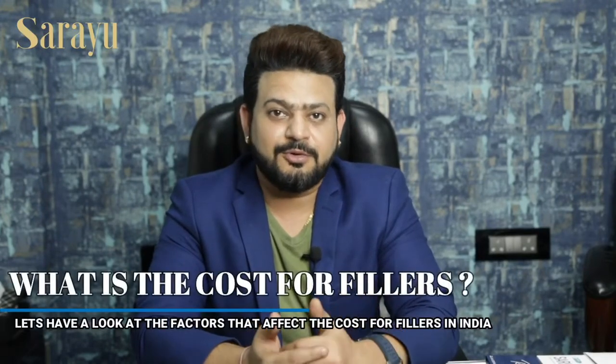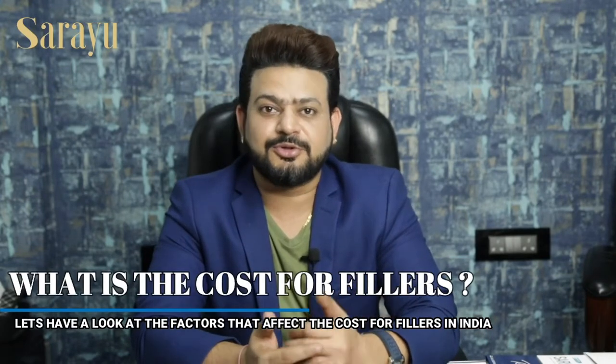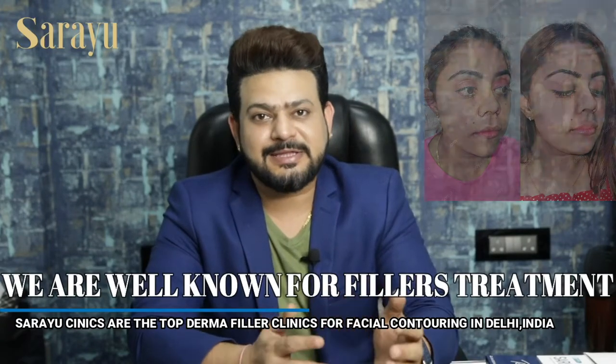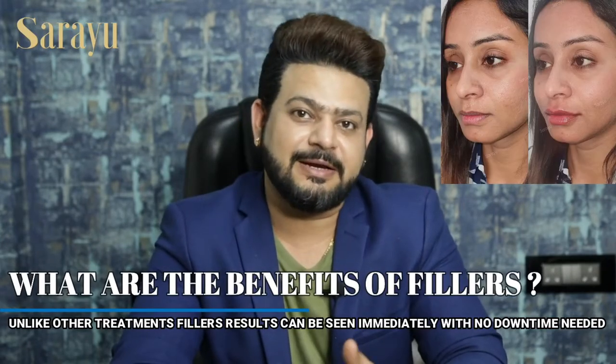Do you wonder why there is a lot of variation in the cost of fillers? Before going for your consultation or any filler session, there are a few points you should know. My name is Dr. Adhash Tripathi, I'm a facial plastic surgeon at Surgery Clinics, and fillers are the main part of my practice. Today I'm going to tell you some inside info about fillers and their costing range. I love fillers because results can be seen immediately and the patient's happy face can be seen instantly.